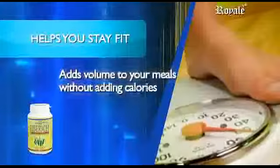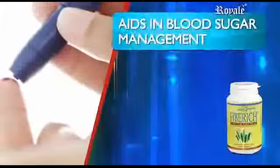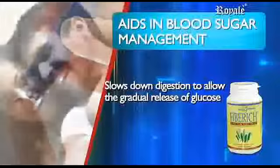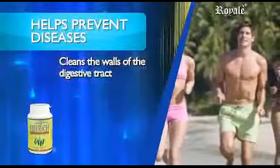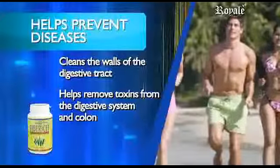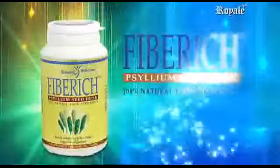It helps you stay fit, adds volume to your meals without adding calories, and helps stave off hunger to keep you feeling full longer. It aids in blood sugar management, slows down digestion to allow the gradual release of glucose. The slower the digestion of carbohydrates, the slower the increase of blood sugar level, because less insulin is needed, and it helps prevent diseases. It acts like a gentle internal broom, cleaning the walls of the digestive tract, and helps remove toxins from the digestive system and colon. It keeps an optimal pH in intestines to prevent microbes from producing cancer substances. Fiber-rich Psyllium Seed Husk.